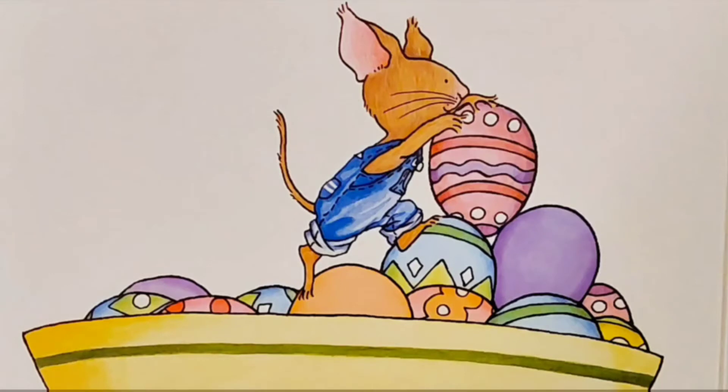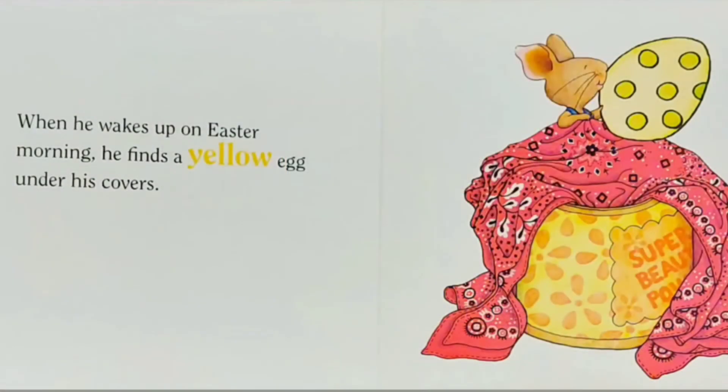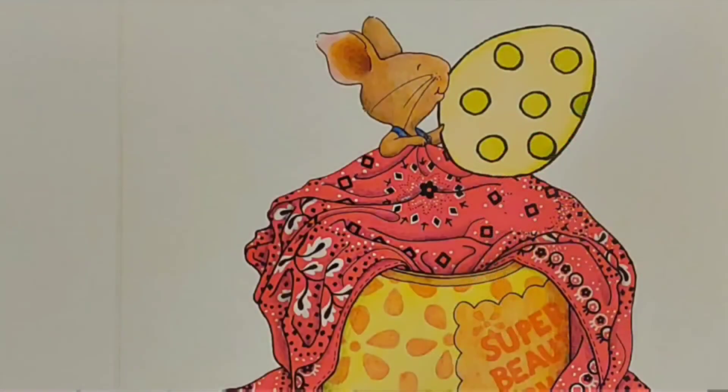Which one is your favorite? When he wakes up on Easter morning, he finds a yellow egg under his covers. I like his beautiful pink covers — they have a nice floral design on them. And look at that yellow egg!